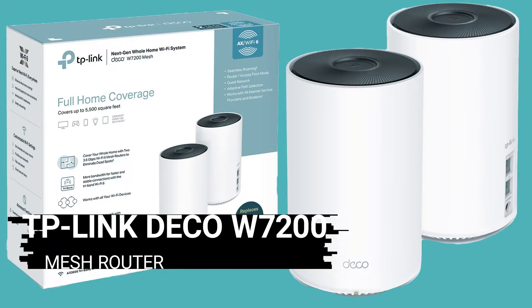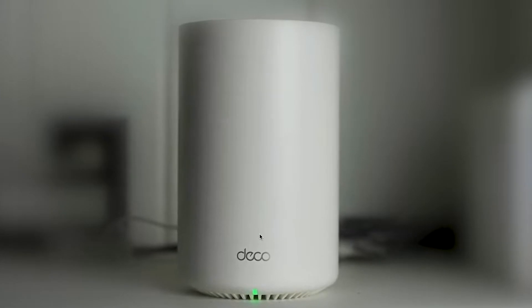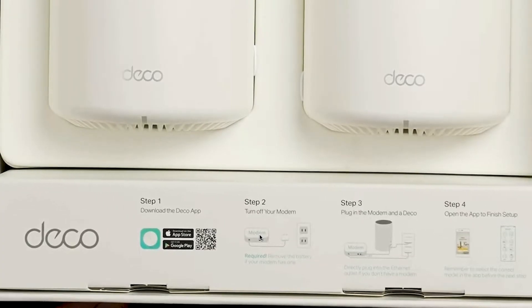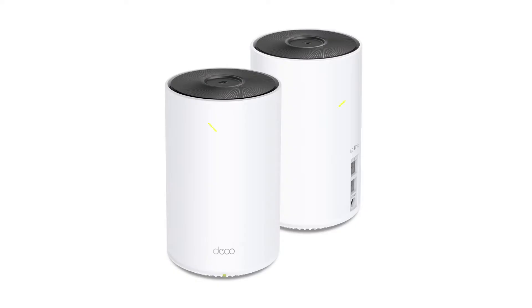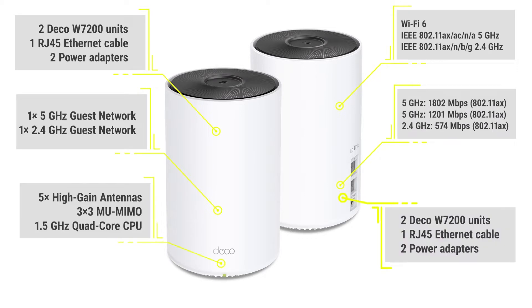TP-Link Deco W7200 Mesh Router. With a coverage range of up to 5,500 square feet and a maximum throughput of 800 megabits per second, it's the first mesh router to support the new 802.11ax Wi-Fi 6 standard, which promises to deliver speeds up to 10 times faster, able to extend your wireless network and provide a more secure connection to your devices.